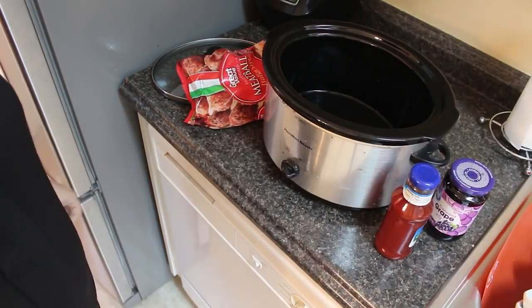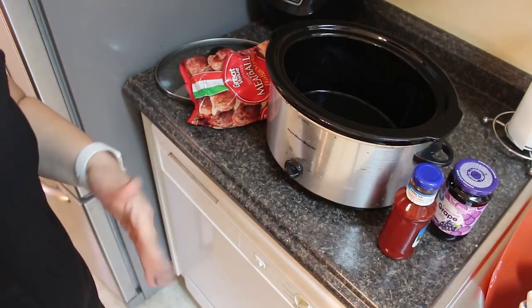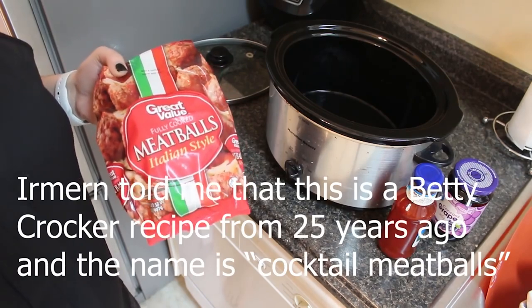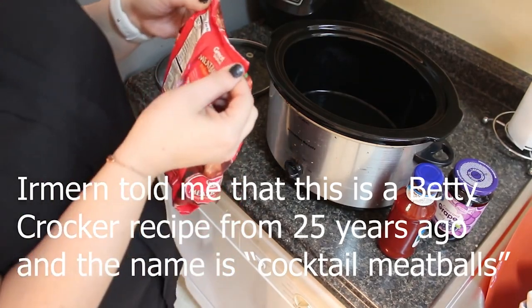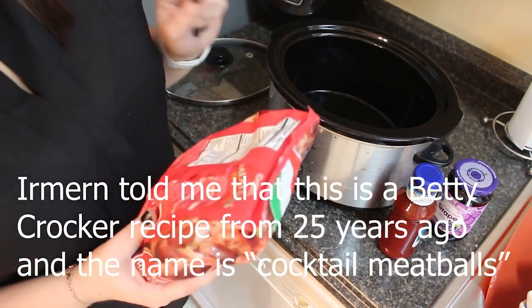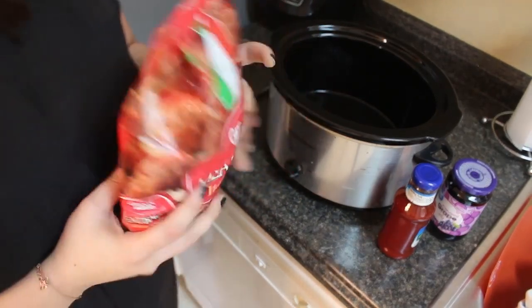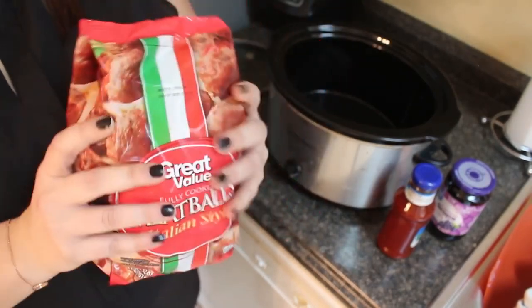For dump-and-go crockpot meal number two — favorite of the favorites — this is by far one of the easiest crockpot meals ever. I call them grape jelly meatballs, but someone commented that the actual name is Betty Crocker's appetizer meatballs recipe from about 25 years ago. I'll put that on screen. I usually take turkey meatballs but this time I used Italian-style meatballs — note they have a lot more fat than I realized.